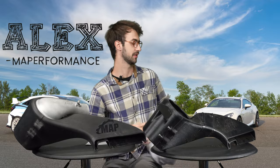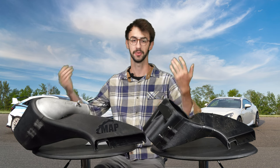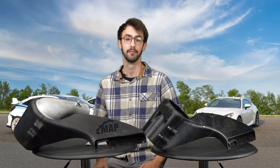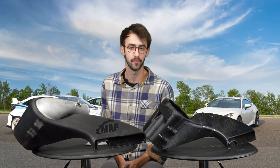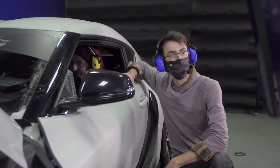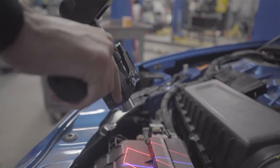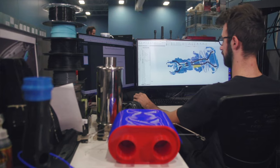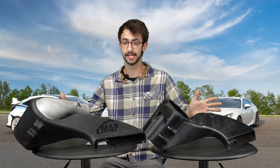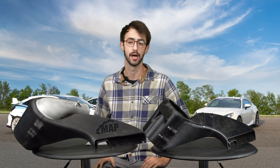I know you guys are watching these videos to learn about how scientists at MA Performance engineer things, but let me tell you what an actual engineer at this company wears — it's this. My name is Alex Nelson. I work for MA Performance as a mechanical design engineer, and I focus on using simulations and CAD to design our intakes and some of our exhaust products, and sometimes our cosmetic products.